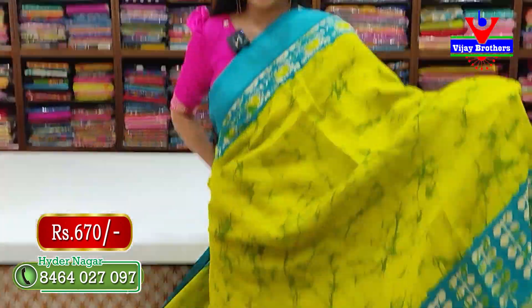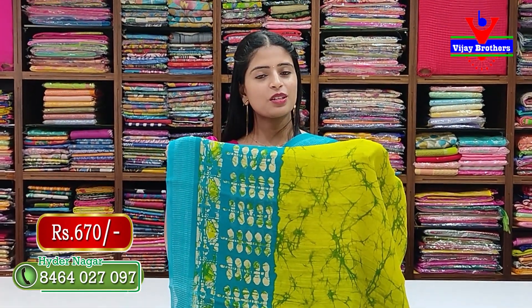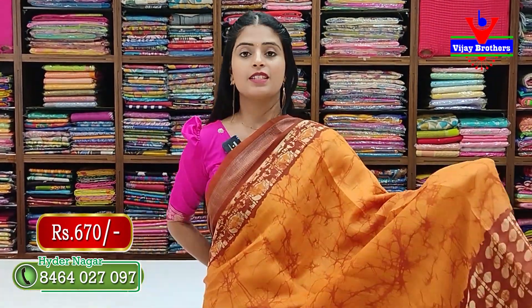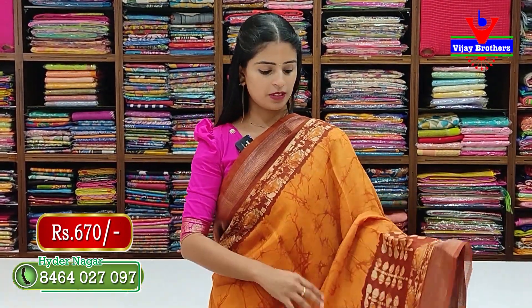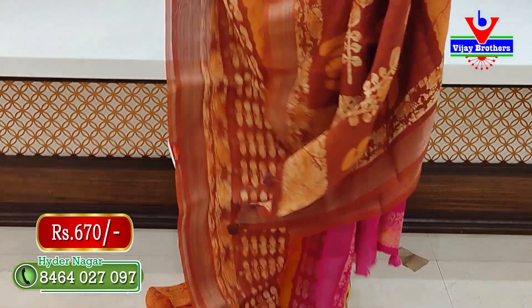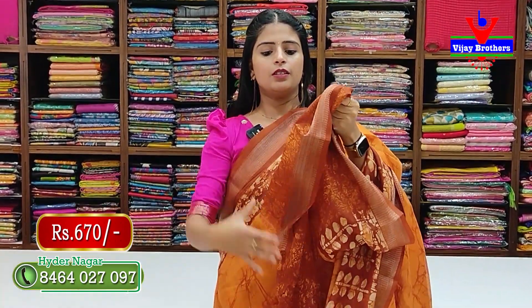Next is a green with blue combination — same pattern, same style, very classic. Contrast blouse and printed shibori prints in linen style. Following that is a brownish color — same pattern, same style, very neat and classic. Pallu has a printed pattern, and blouse has shibori prints. Price is 670 rupees.